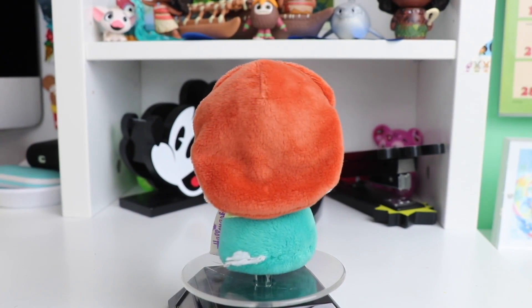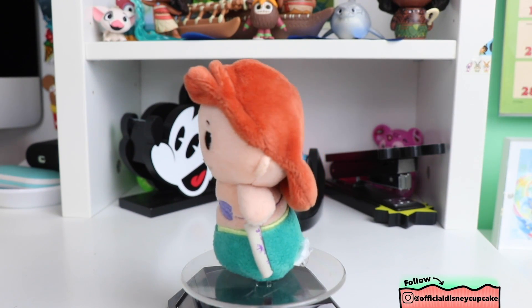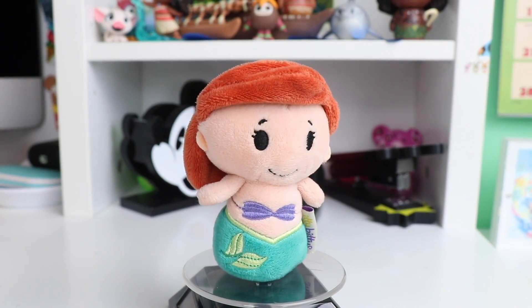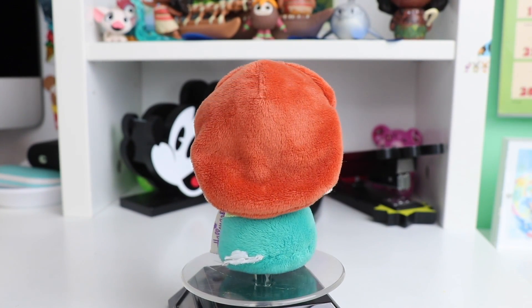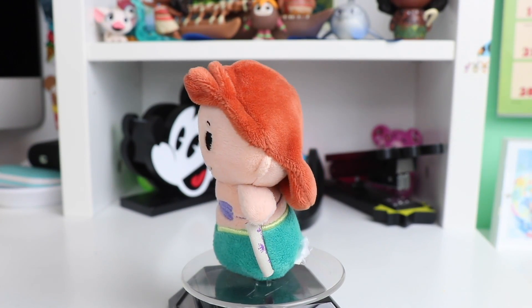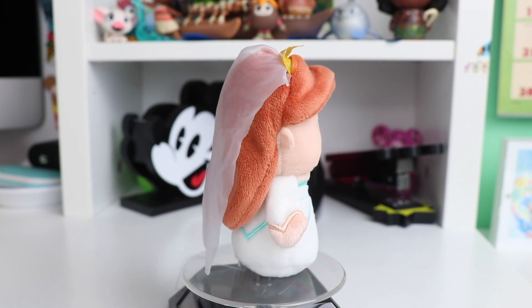The next princess we have is Ariel. I love the hair on all of these — I like how they were able to make them all different or, even if they were the same, they were able to add different layering around the face. This one has a stitched little fin and outfit details. I just love the colors of Ariel and she's another one of my favorite princesses.